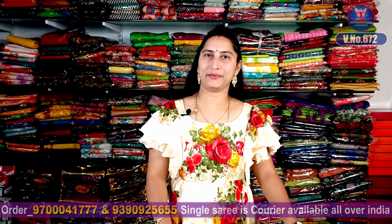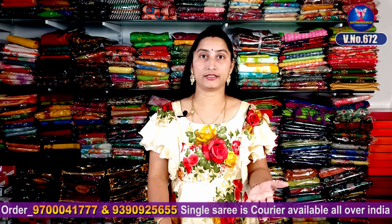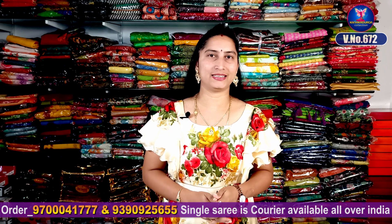Hi viewers! Welcome to our channel! This is the latest variety available today. It is very beautiful. It is a beautiful digital print.